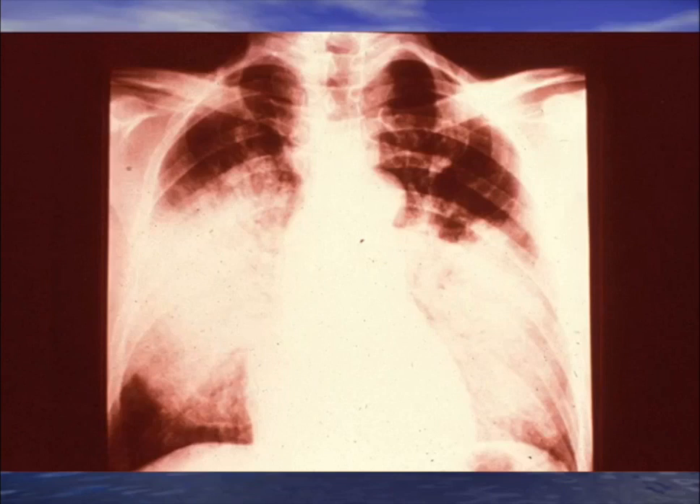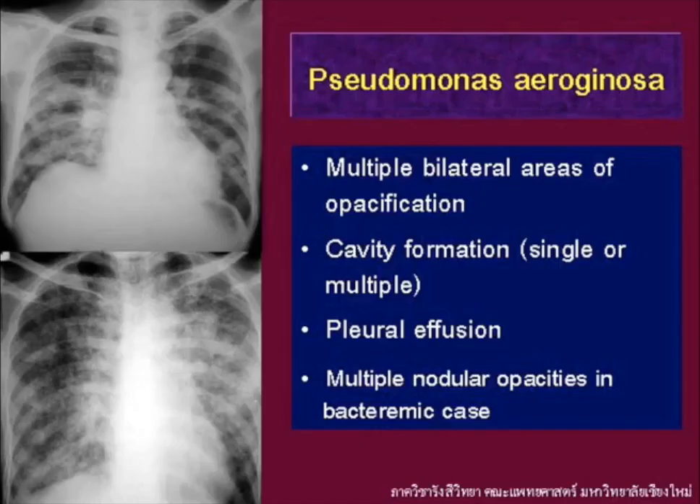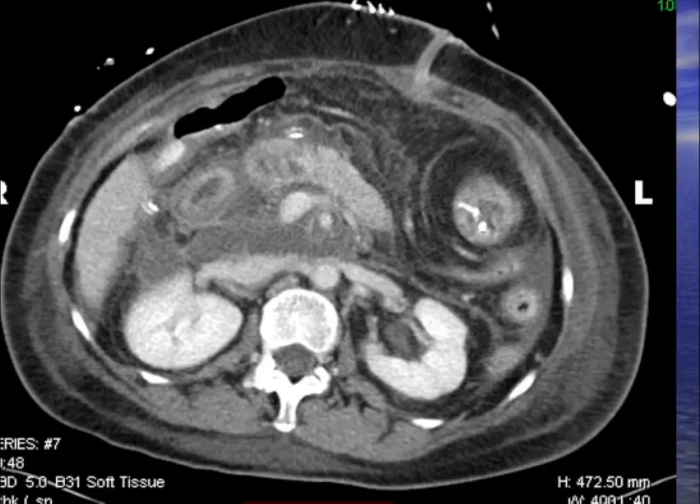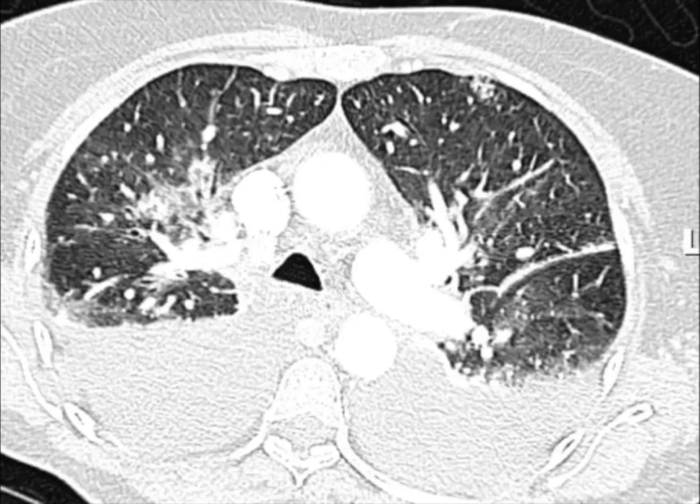Hospital-acquired pneumonia: gram stain shows gram-negative rods — pseudomonas, enterobacter, and related organisms. For your question: a patient had an ERCP done, the scope wasn't adequately cleaned, they had biliary cancer, went into septic shock, went on the ventilator, and are growing a bacteria resistant to all drugs except tigecycline and colistin. That's CRE — carbapenem-resistant Enterobacteriaceae (previously called KPC) — associated with contaminated scopes.